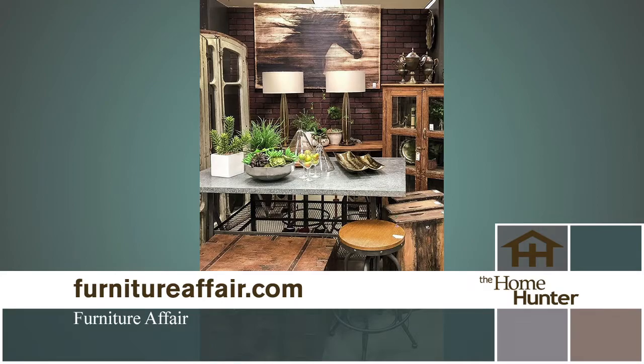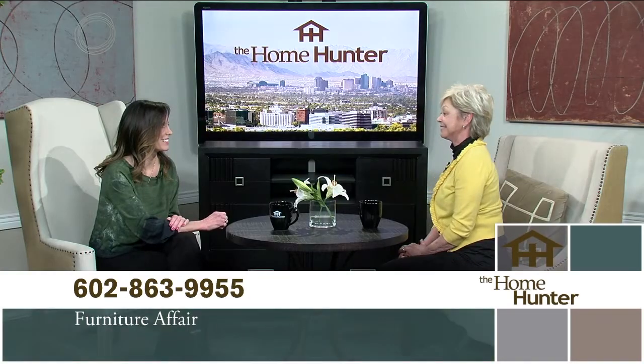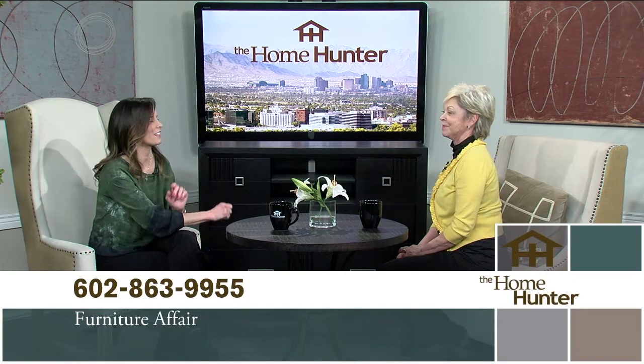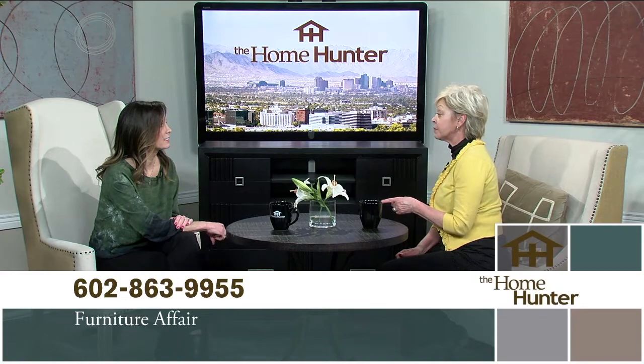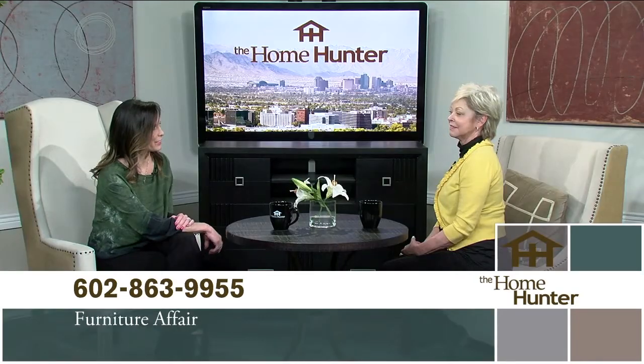We're located on the northwest corner of 7th Street and Bell, a little closer to 3rd Street. We're open Thursday through Sunday, 10 to 6 — we need the rest of the time to get that floor together. Make sure it's Thursday to Sunday, not Monday, Tuesday, Wednesday. Follow us on Facebook and get on our email list, because that's where you find out all the great news. Thank you for joining us.